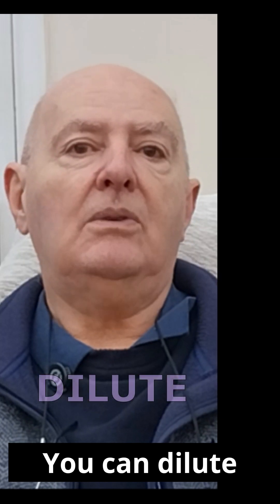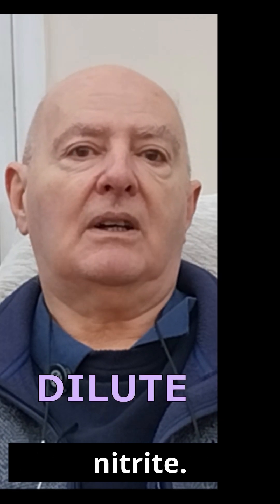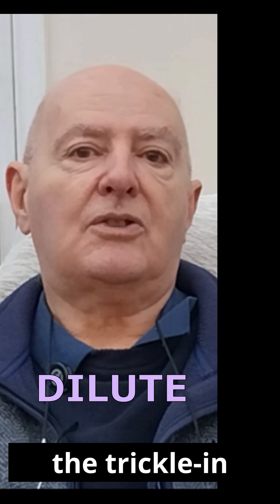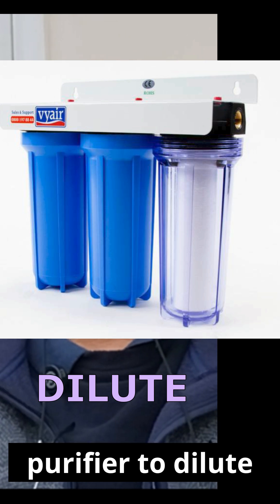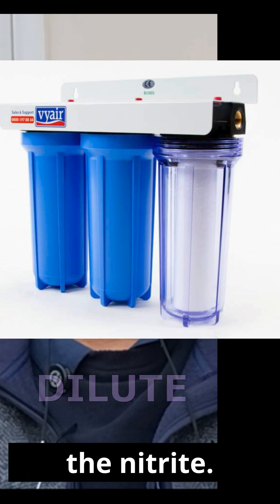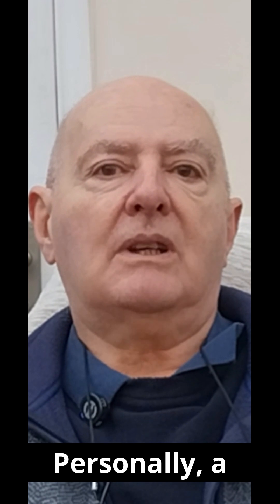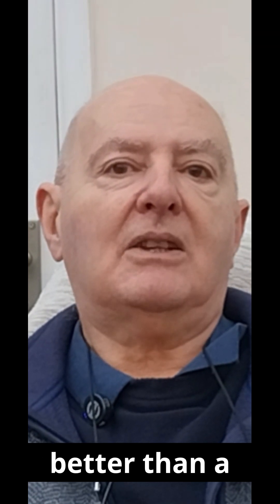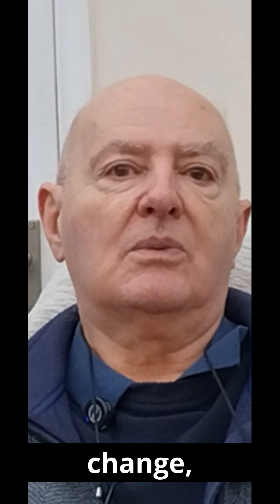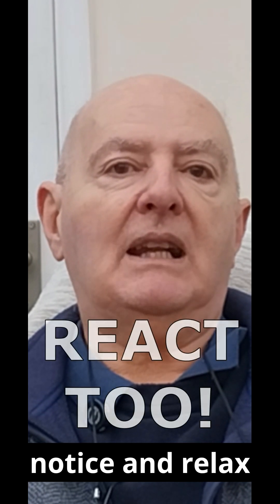You can dilute the ammonia and nitrite. You can increase the trickle-in or water changes through a three-pod purifier to dilute the nitrite. Personally, a trickle-in keeps the pond more stable and it's better than a huge water change, which the koi noticed and reacted to.